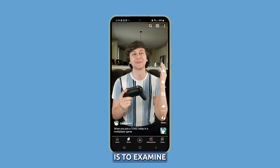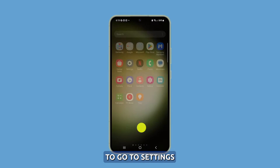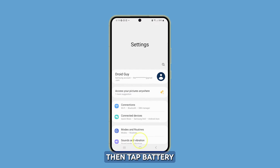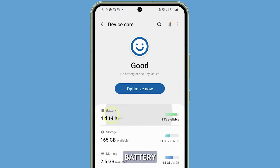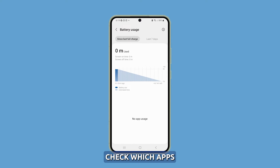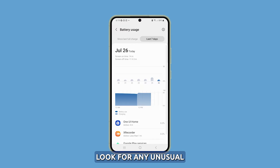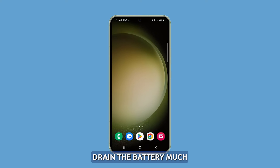Check battery usage details. Your first step is to examine battery usage statistics in the Settings app. To do that, go to Settings, then tap Battery and Device Care, and select Battery. Here you can see battery usage over the last 24 hours and the past 7 days. Check which apps and device activities are consuming the most battery, and look for any unusual or excessive usage.